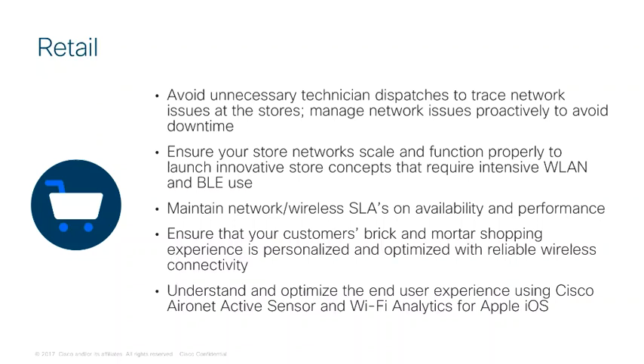Your retail customers probably won't have trained technicians at branch locations. Having insights from DNA Assurance will address that. They are always looking for ways to use or monetise their wireless network. Having an SLA is one thing, but it's entirely different when they are called to measure that SLA and provide metrics back to the business.